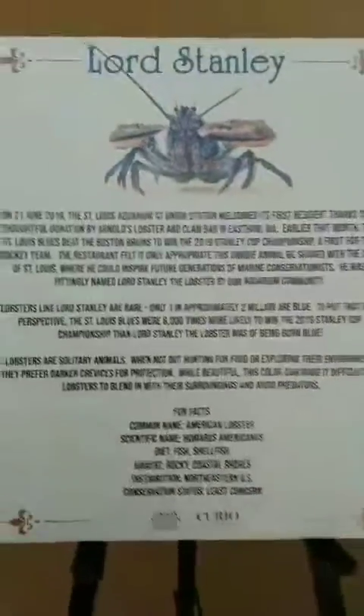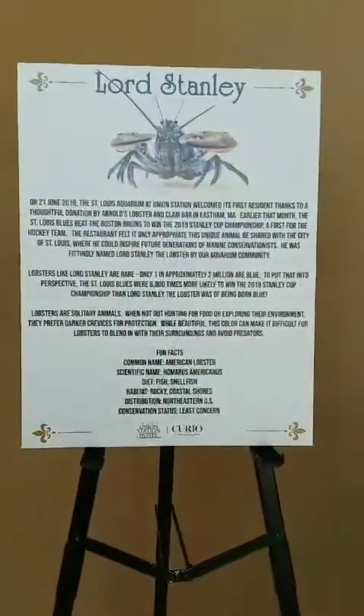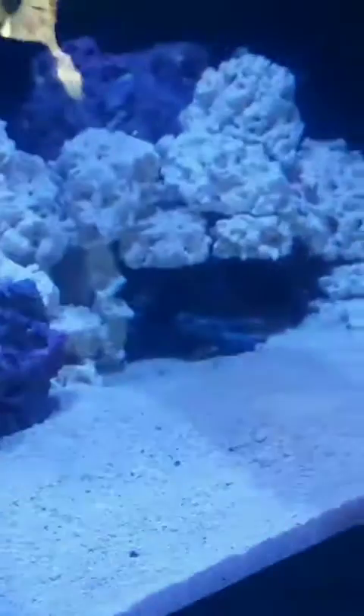Over here is the touch tide pool for all the invertebrates. There's a wide variety of creatures in here. They also have a Stanley Cup lobster, which is pretty cool — it's a blue lobster. Here he is, placed in honor of the Blues winning the Stanley Cup.